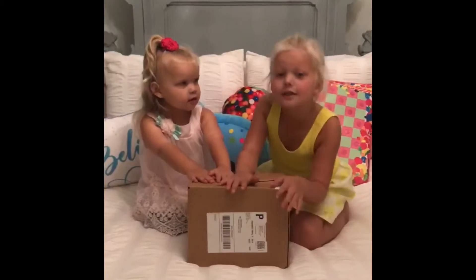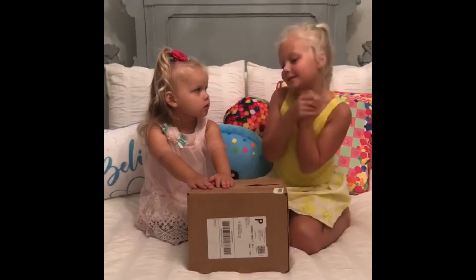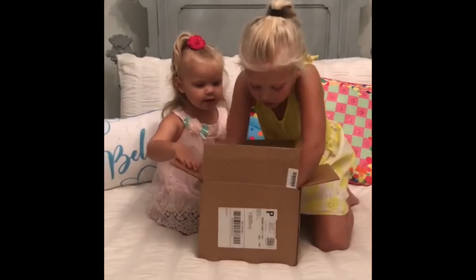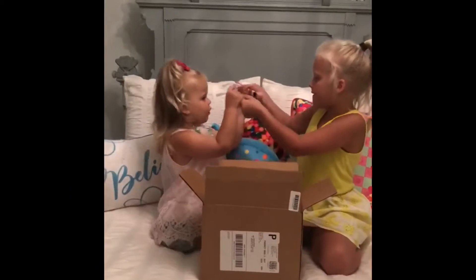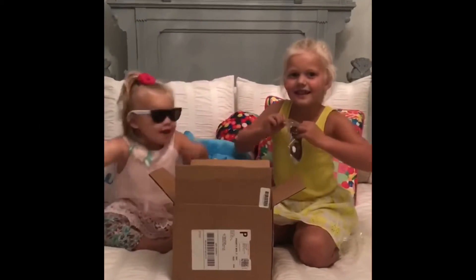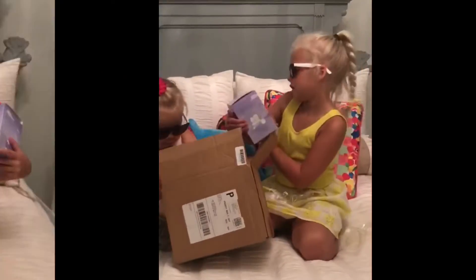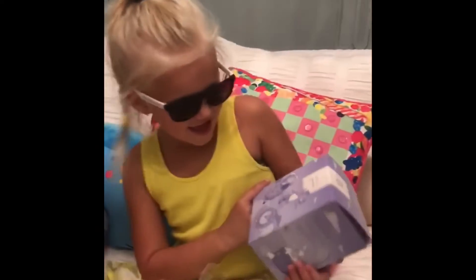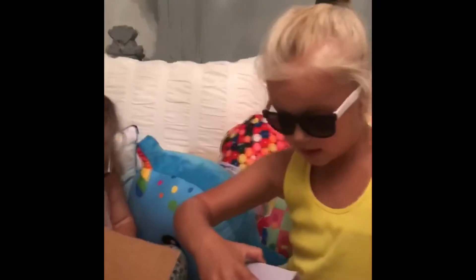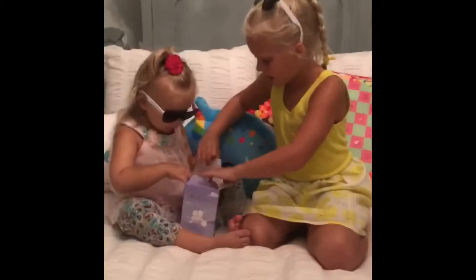We just got this awesome box with hair products in it from Monet. Let's open it. I guess this is the hair stuff — I think that's like an elephant, and then that is a tiger and that is a red puppy. Let's open this. Can you help? I can help you. Here we go.